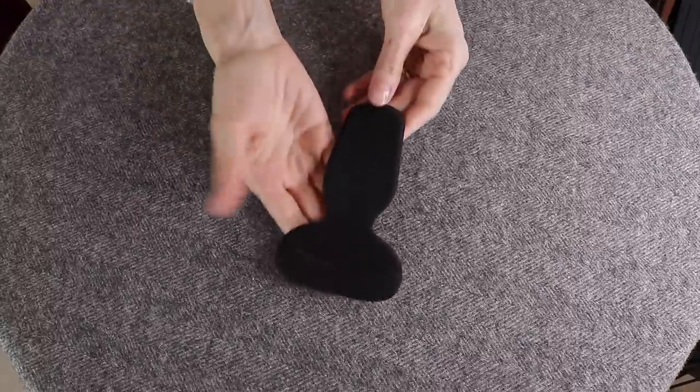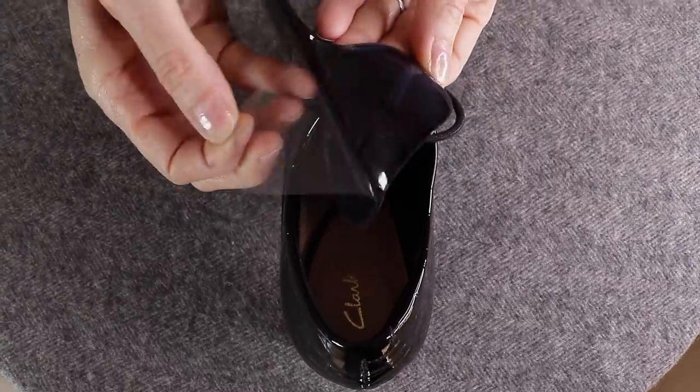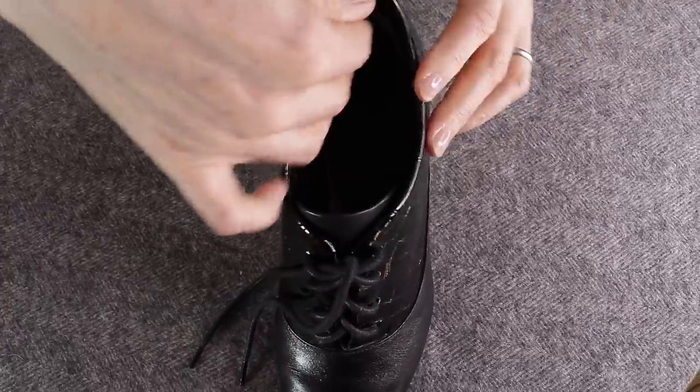Second, high heel pads. Please raise your hands if you have ever felt discomfort while wearing high heels. These heel pads will come in handy to protect your feet, so they are a must to keep in your closet. You can also keep a spare one in your handbag.